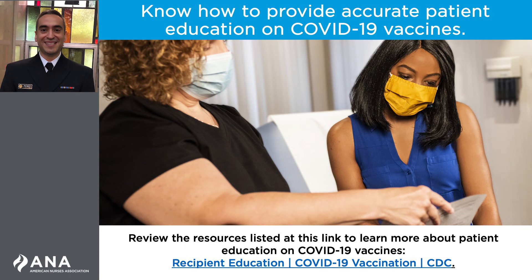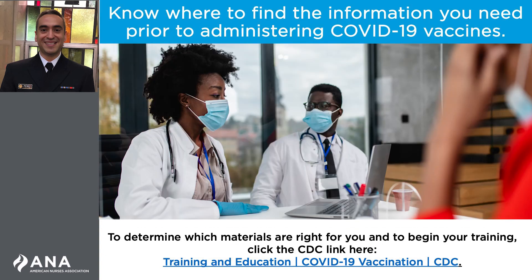CDC provides continually updated information. Nurses should also be familiar with the Emergency Use Authorization, or EUA, fact sheet for recipients and caregivers for each COVID-19 vaccine they plan to administer. For each vaccine authorized under an EUA, the Food and Drug Administration requires that vaccine recipients or their caregivers receive the fact sheet to help them make an informed decision about vaccination. Review the resources listed in this link to learn more about patient education on COVID-19 vaccines.